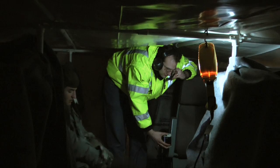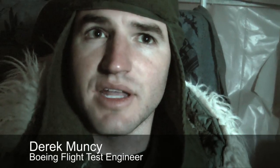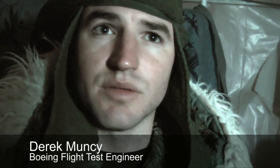Meanwhile, on board the plane, the team has put up a makeshift tent in the middle of the cabin to protect the finely tuned instrumentation equipment. This is the one part of the plane that has to stay warmer than the outside, so you don't see any loss of data — and that's really why we're here, to get the data and figure out if there are any anomalies within our systems.